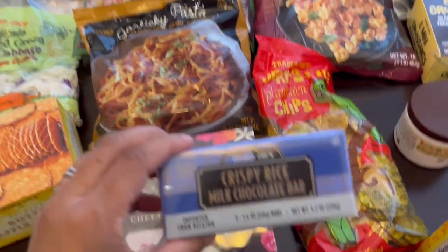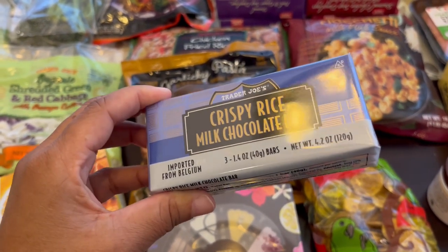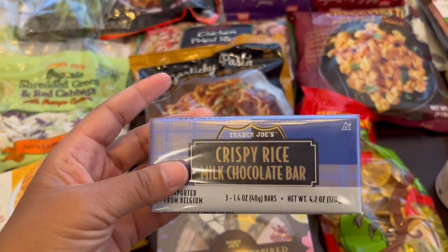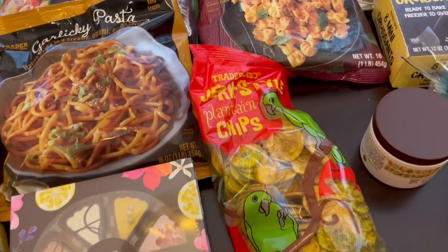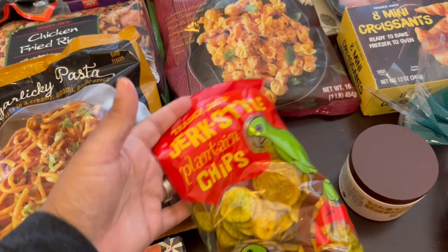I grabbed these crispy rice bars — you get three in a little package. It's a perfect little treat, 210 calories, and I really like it a lot. I grabbed these jerk plantain chips for my husband — he likes these.